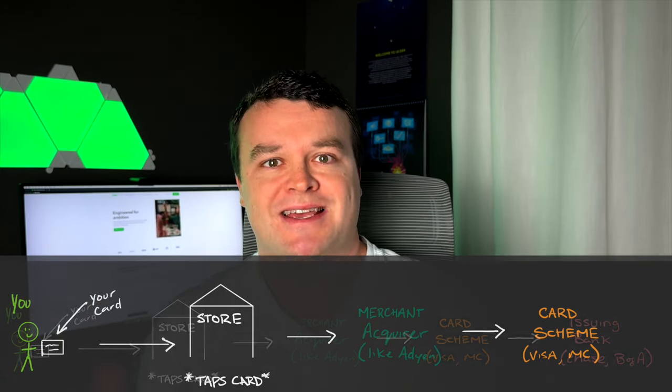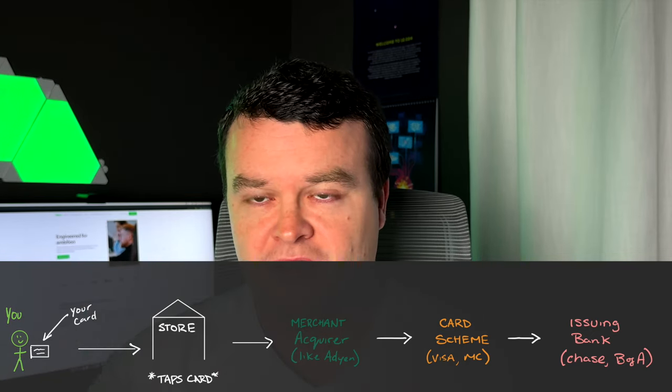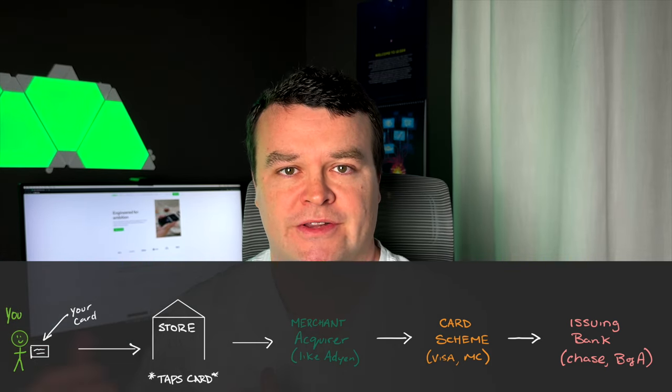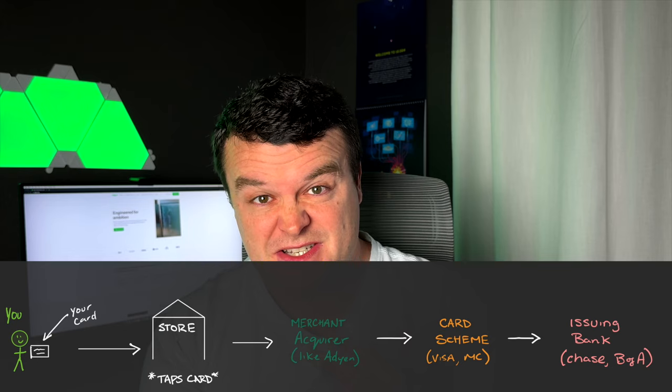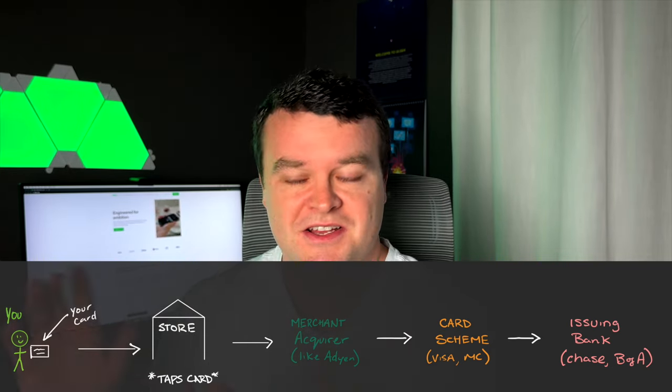Visa says: that's actually a Chase-issued card. So Visa, the card scheme, says to Chase: we have an X-dollar transaction here, the risk profile checks out — is it all good on your end for the customer? Does the customer have the funds? Do they have an active account? Is the card reported stolen? Chase says: they've got the funds, we like the transaction, the account's still active, we haven't heard about it being stolen — it's approved. That approval works back to Visa, then back to the merchant acquirer, then finally back to you, standing in front of that terminal — five seconds after you tapped your card, you get a little check mark saying you've been approved and the transaction has gone through.